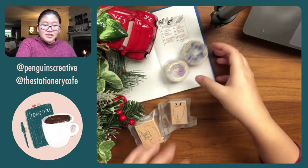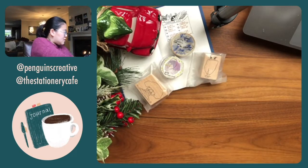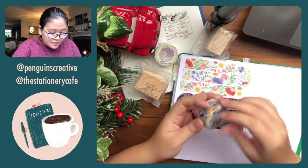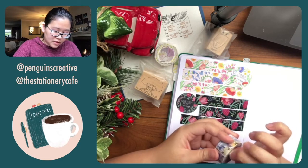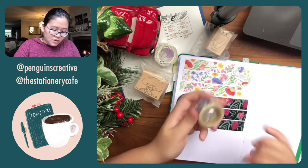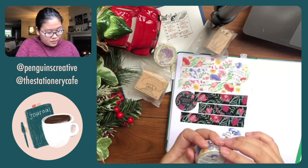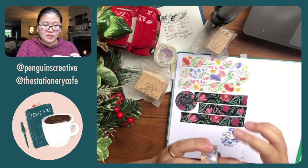Let's get to the stamps and the washi tapes. Let's start with the washi tape first — this one's Sleeping Beauty. Let me check if it's made by Round Top. Oh, this one is actually Round Top but it doesn't have the Round Top name on the core, so I wasn't recognizing it at first.